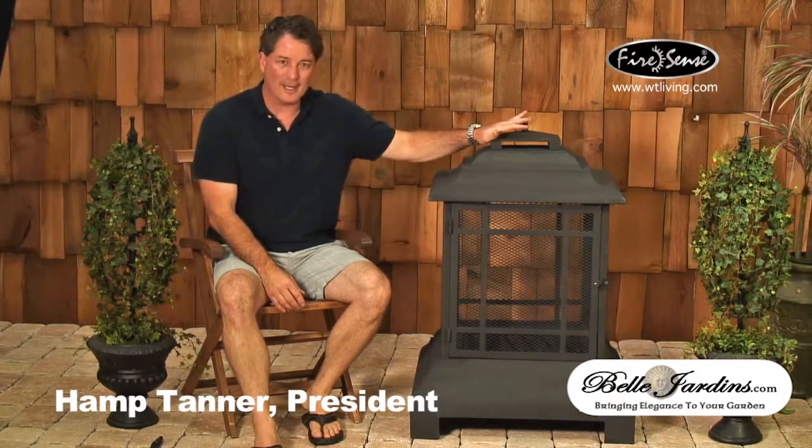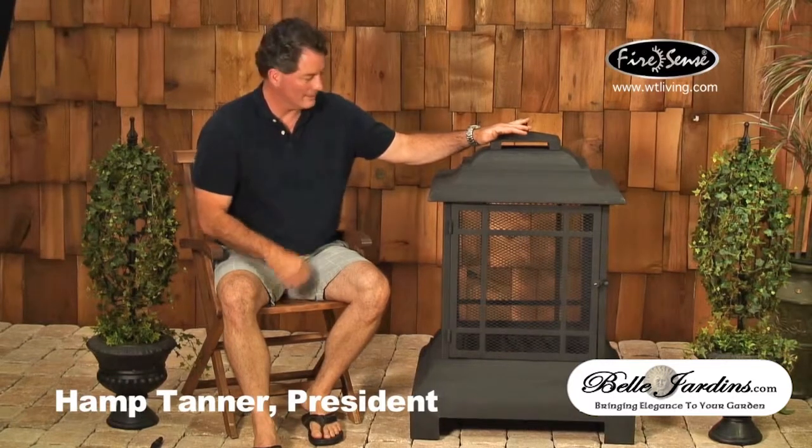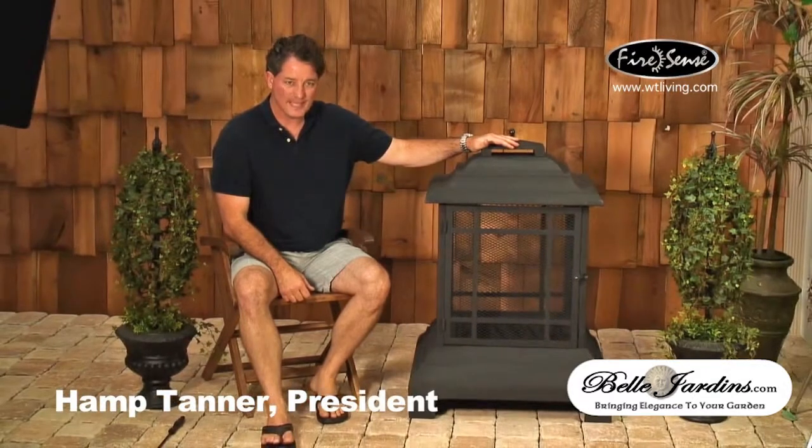Hello, I'm Hamptanner with Well Traveled Living, talking to you about another Fire Sense product. Today we're talking about item number 02679, which is our rectangle black pagoda patio fireplace.